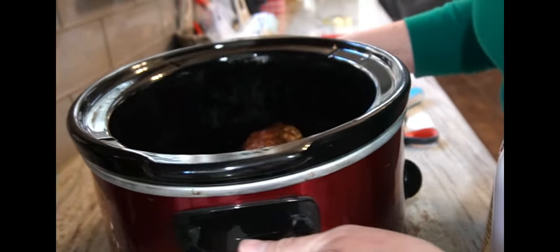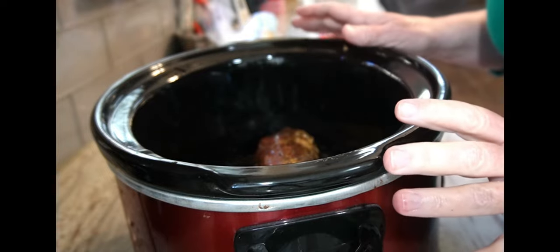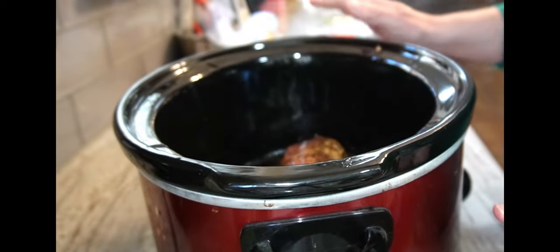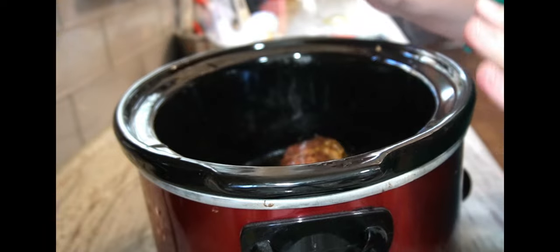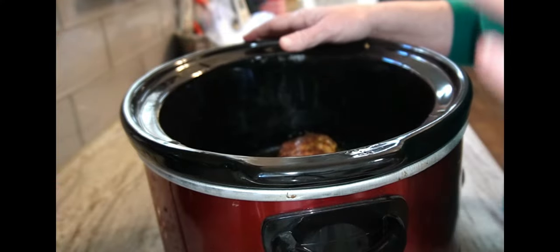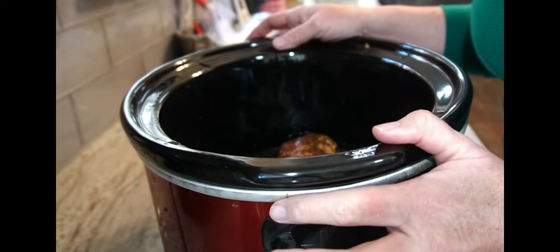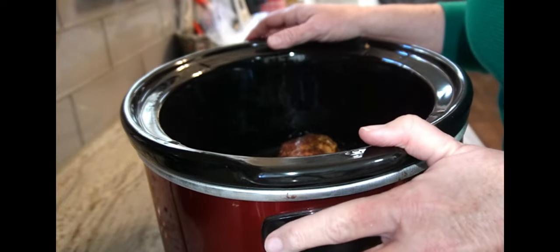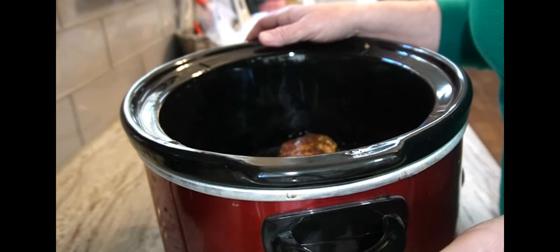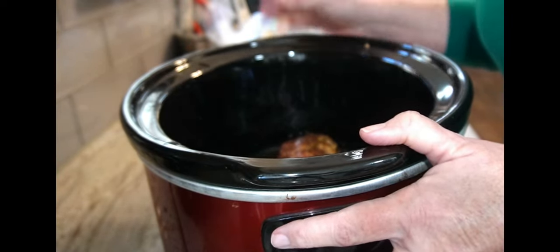I show pork tenderloin in a crock pot very often, and a lot of times I show it once it's shredded or completely done. A few of you asked if I could show start to finish, so that's what I'm going to do. I pulled this pork tenderloin out of the freezer and just thawed it out. When I buy meat like chicken breasts or pork, I like to pre-season it, put it in a foil pack and a freezer bag, mark it, and I know what I have and I'm ready to go.